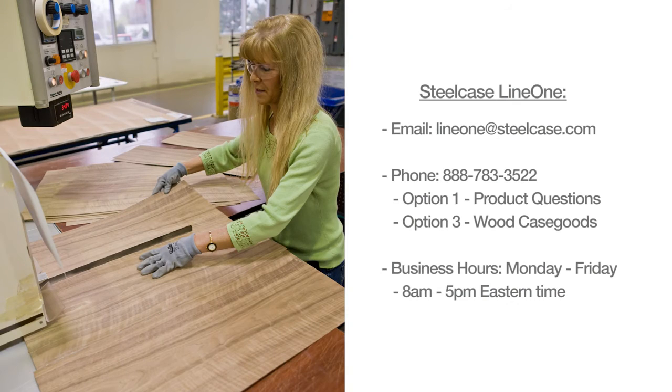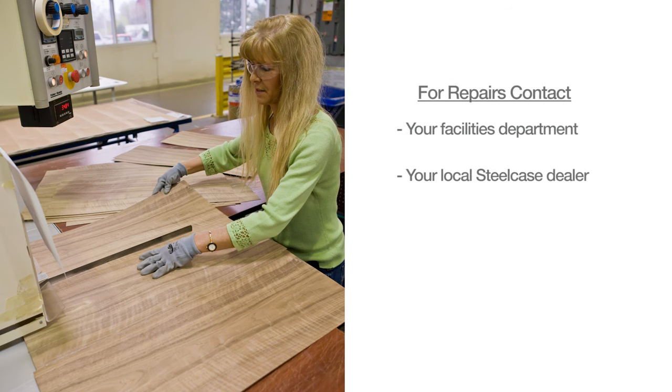You can also contact your facilities department, local Steelcase dealer, or Steelcase Line 1 with questions on care and cleaning. Finally, for the occasional repair issue, contact your facilities department or your local Steelcase dealer. Often, as a natural material, wood can be repaired.